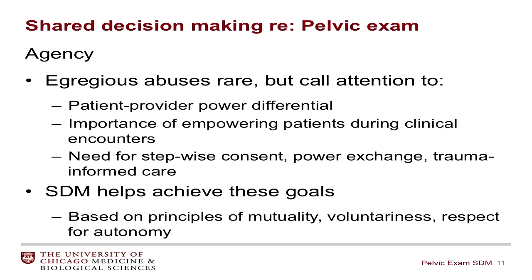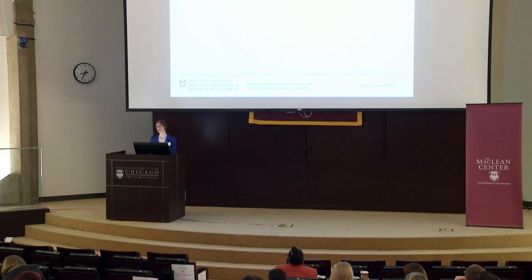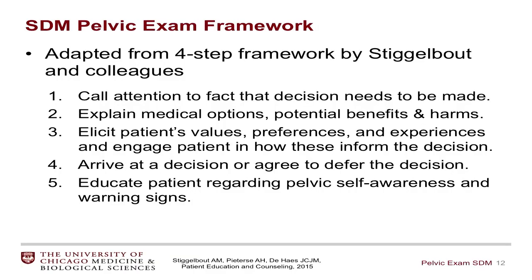I'm going to present a five-step framework for shared decision-making around the pelvic examination, based on a four-step framework by Stigelbaut and colleagues. The first step is to call attention to the fact that a decision needs to be made. Second, to explain medical options, potential benefits, and harms. Third, to elicit the patient's values, preferences, and experiences. Fourth, to arrive at a decision or agree to defer the decision to another day. And fifth, to educate patients about pelvic awareness and pelvic health, and importantly, to keep the door open for individuals who may want to extend this discussion to another visit.